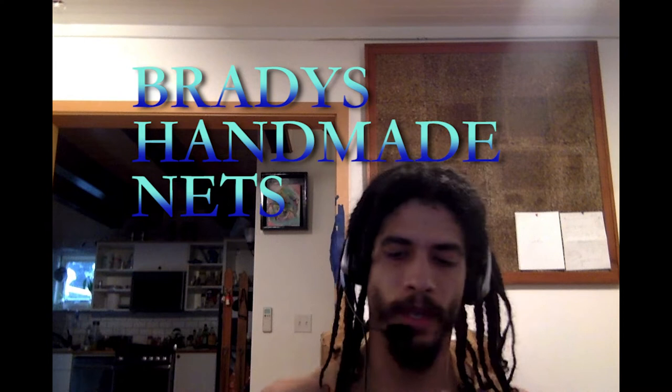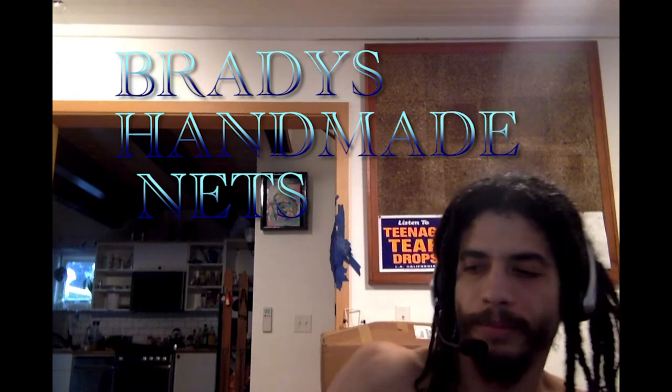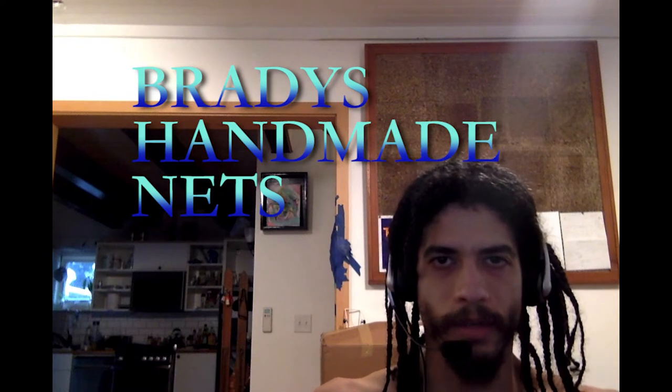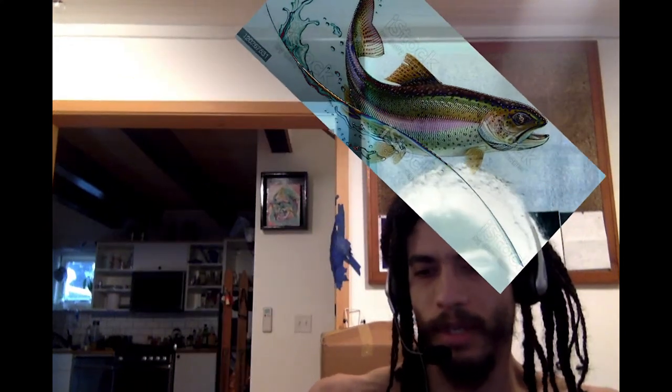I like fishing. I don't know if you do, but if you're gonna go fishing, you need a net. There's no net better than Brady's Handmade Nets. You can get custom ones, fine woods — woods you can't find anywhere around, imported wood, all sorts of stuff. Burnings, electrifying, they do it all. Some of the nets they put out are very, very detail oriented and they're all about quality over quantity.